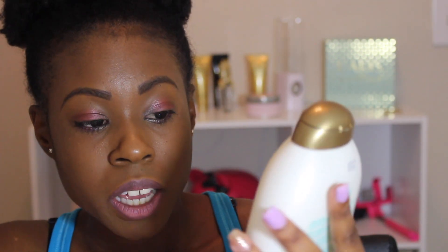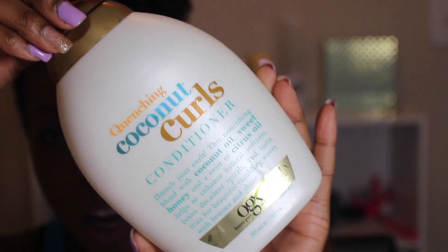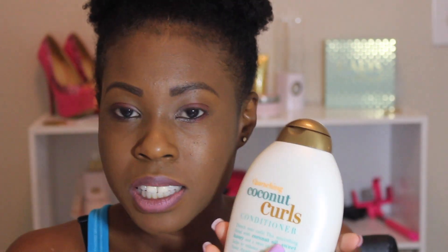The next item is from Organics. I used to always buy their coconut milk shampoo and conditioner back when my hair was relaxed — I remember working at CVS in high school when that line came out and the coconut one smelled so good. This time I got their Coconut Curls Conditioner. It says it nourishes with coconut oil, sweet honey, and citrus oil to enhance softness, boost spirals, and tame frizz for beautiful waves with bounce and shine. It's sulfate free. I didn't even know they had a curls line, so I decided to try it. They also have a clear one I want to get next time.